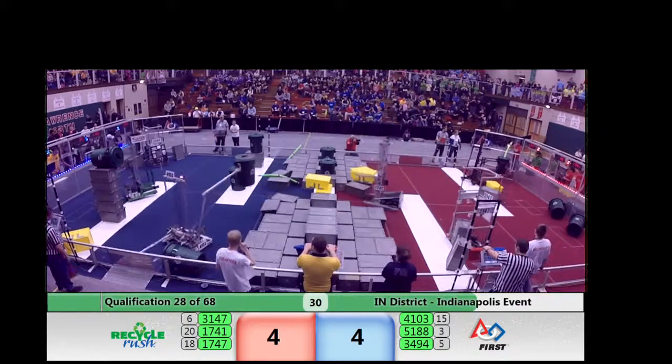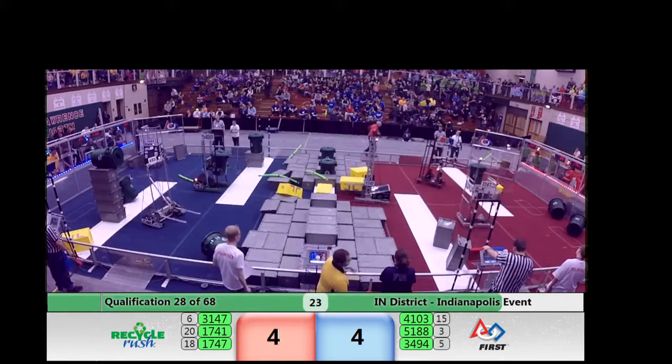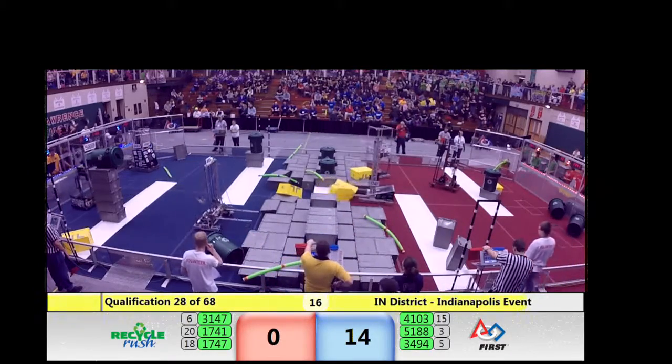We have two yellow totes on the stack, but 1747 can't quite keep a hold of that one. We may not see cooperation here. 20 seconds to go now. We had two on the step, but I'm not sure if we'll see it happen.